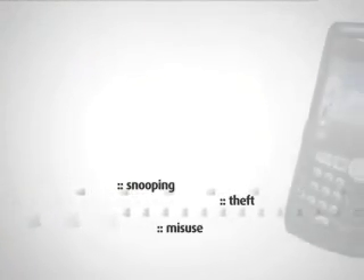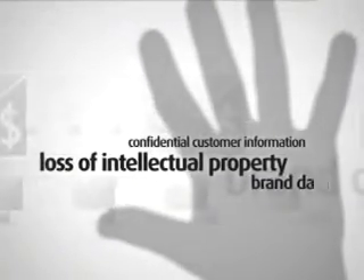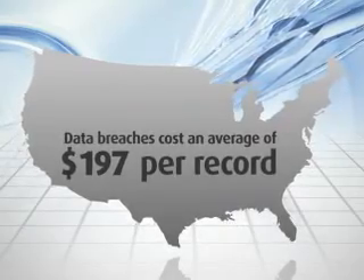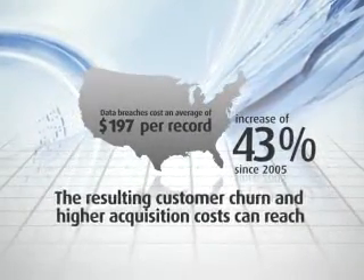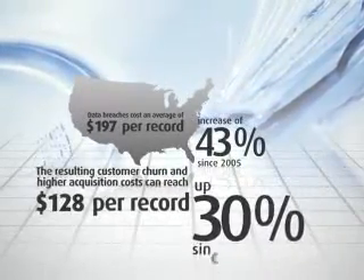However, email is vulnerable to snooping, theft, and misuse, particularly when it leaves the corporate network. Email breaches can be costly, leading to loss of intellectual property, exposure of confidential customer information, brand damage, and steep regulatory fines. According to the Ponemon Institute, in the United States, data breaches cost an average of $197 per record, an increase of 43% since 2005. The resulting customer churn and higher acquisition costs can reach $128 per record, up 30% since 2006.